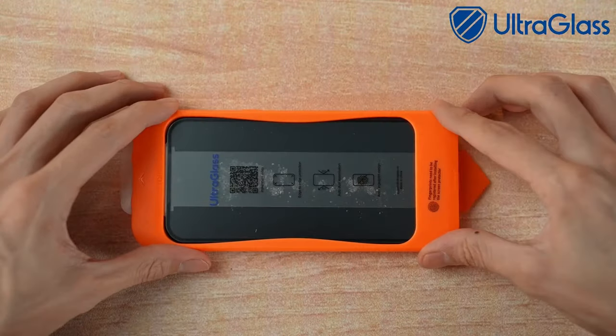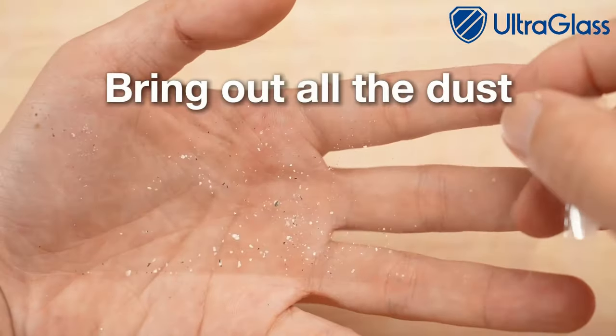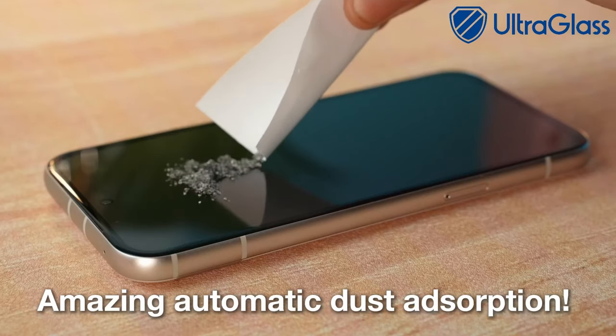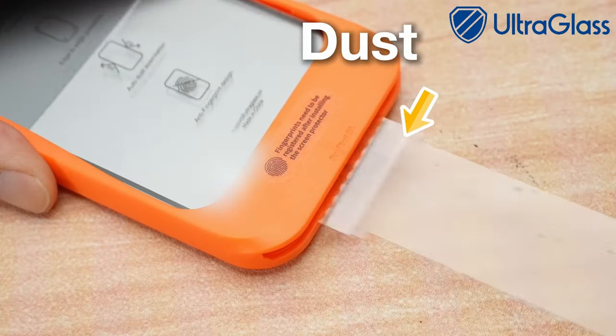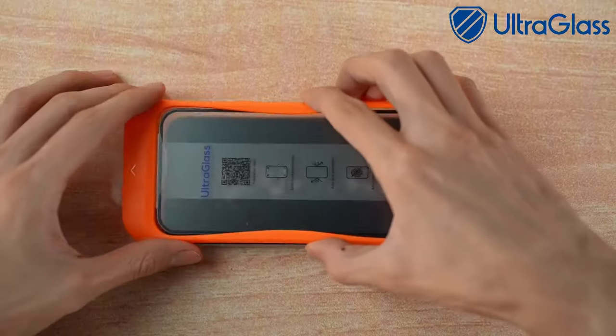If you're worried about your fingerprint sensor, this screen protector has got you covered. The pioneering nanotech glass is ultra-thin yet incredibly durable, providing a flawless 100% ultrasonic signal transmission. Thanks to the exclusive UE tech, it amplifies sonic waves, making the fingerprint reader quicker and more responsive so you won't face delays or issues with unlocking your device.